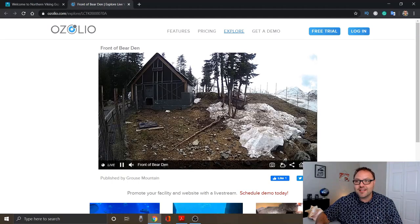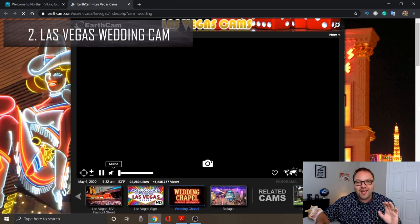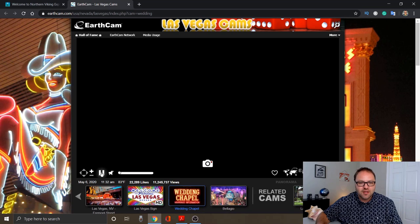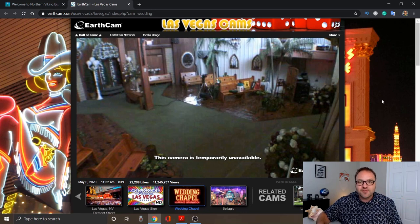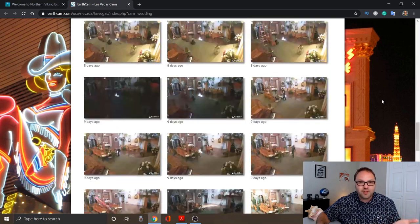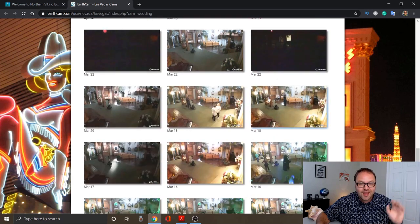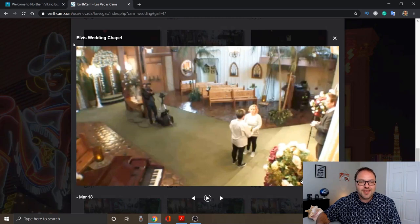Number two on our list: if you are into weddings, we're gonna have a look at the Las Vegas wedding cam. You can actually watch live videos of weddings here. Unfortunately there aren't any weddings going on right now — things are slower in Las Vegas right now. But if you scroll down, you can look through some of the webcam history or the Wedding Hall of Fame and see different people having their weddings here. This is at the Elvis Wedding Chapel, and you can check those out if you want to watch some weddings.